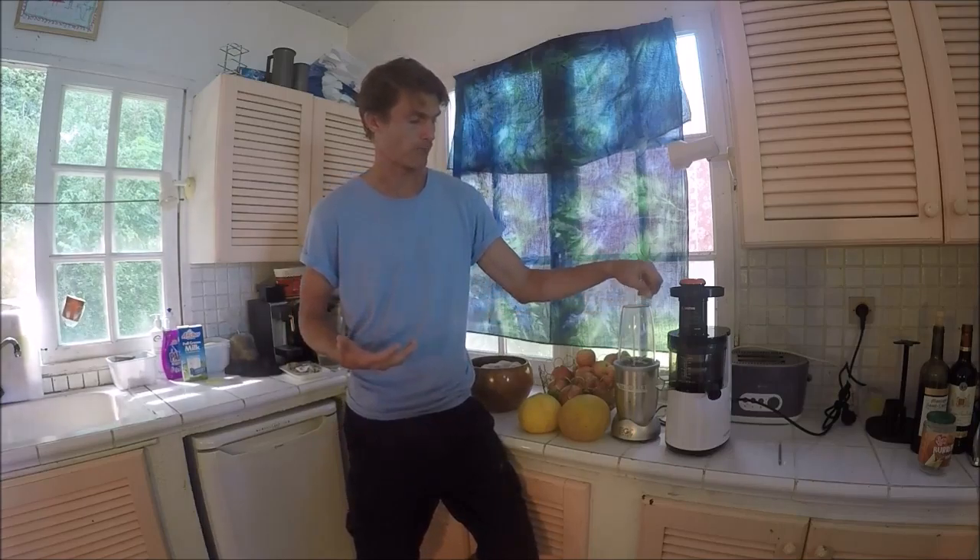What I normally do is have a juice early in the morning — instead of a coffee — because it gives you that rocket fuel, super-boosting energy straight away. Then maybe mid-morning or as an afternoon snack, sometimes even as a meal replacement, I do a smoothie, because then you get the fiber and you can add superfoods like chia seeds and bananas that you can't really put through a juicer.